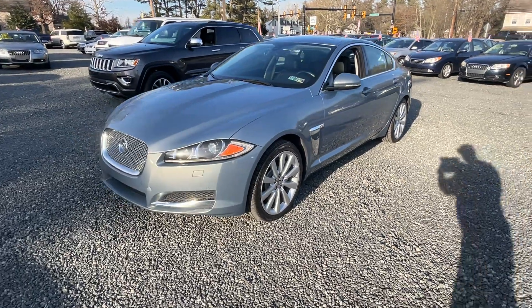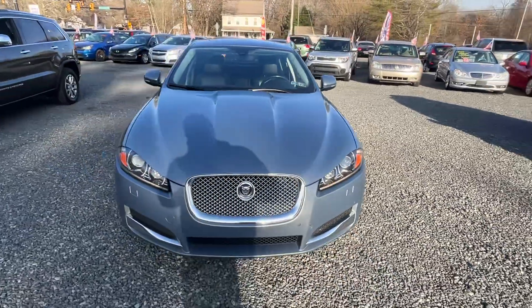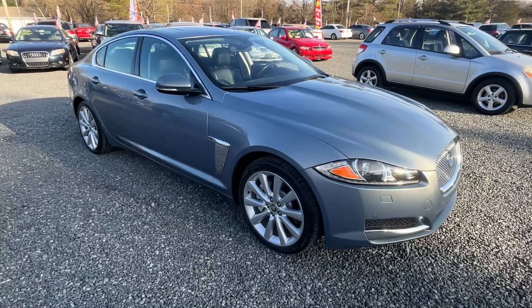This is a 2013 Jaguar XF, 3 liter, 6 cylinder, all wheel drive, automatic — and a sharp, sharp car.